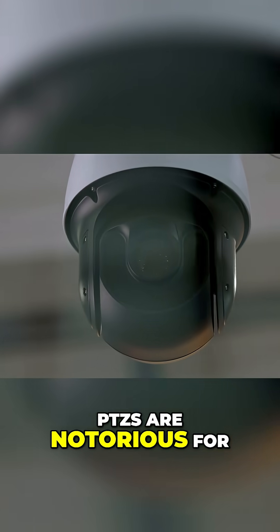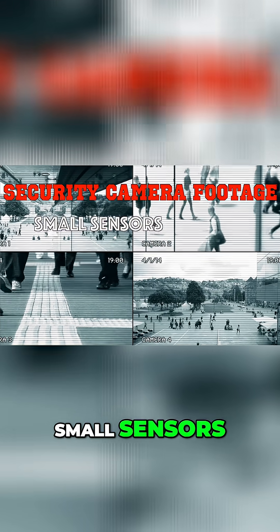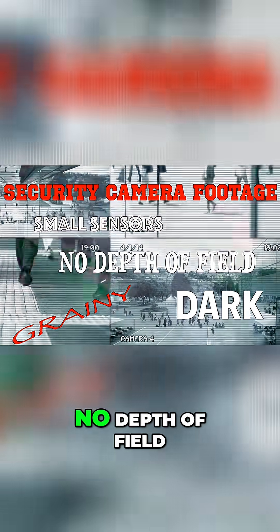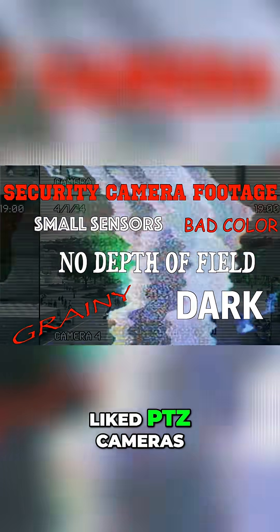PTZs are notorious for looking like security camera footage — small sensors, grainy, dark, no depth of field, bad color. That's why I never liked PTZ cameras.